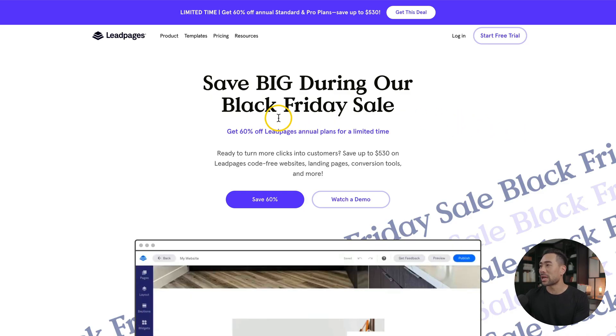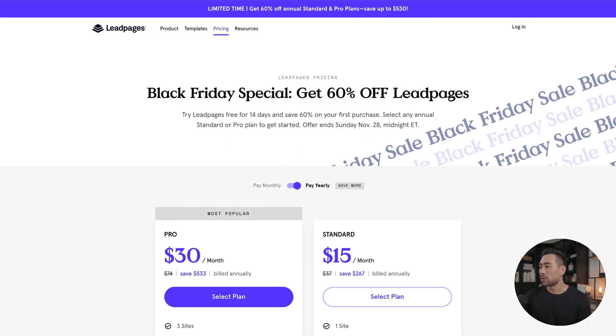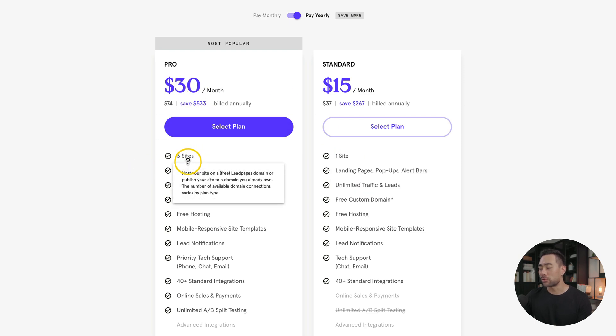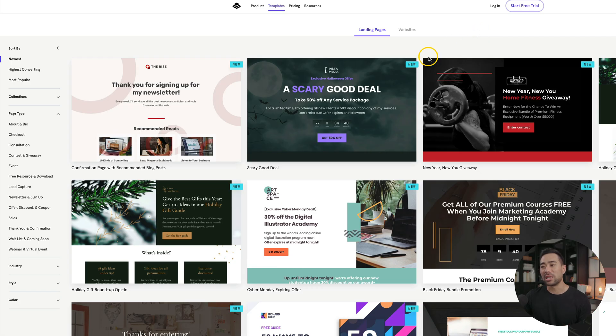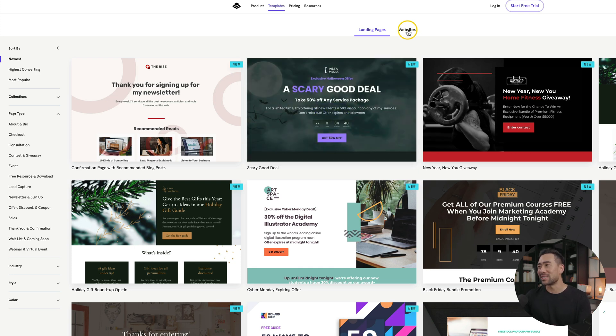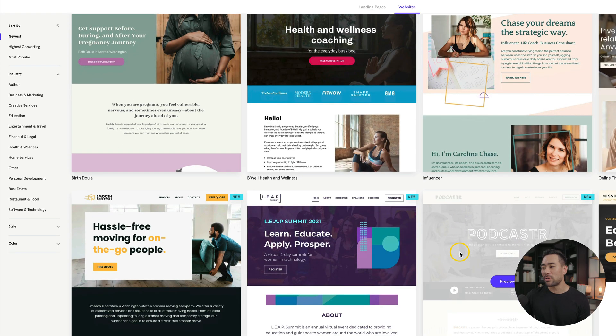A popular landing page builder called Leadpages is also doing their own Black Friday sale where you can get 60% off their annual plans. With the standard plan, you can use it for one website, and on the pro plan, you can have up to three sites. With Leadpages, it's not limited to just creating landing pages to build an email subscriber base or get people to your webinar — you can also build entire websites, as you can see with all the templates you can choose from and start with.